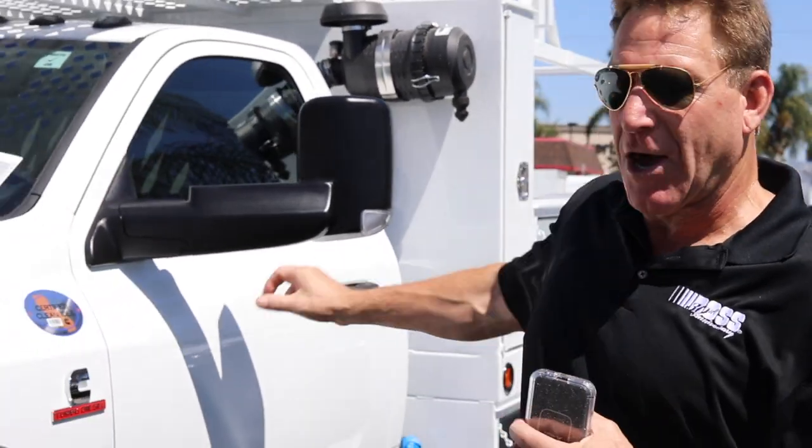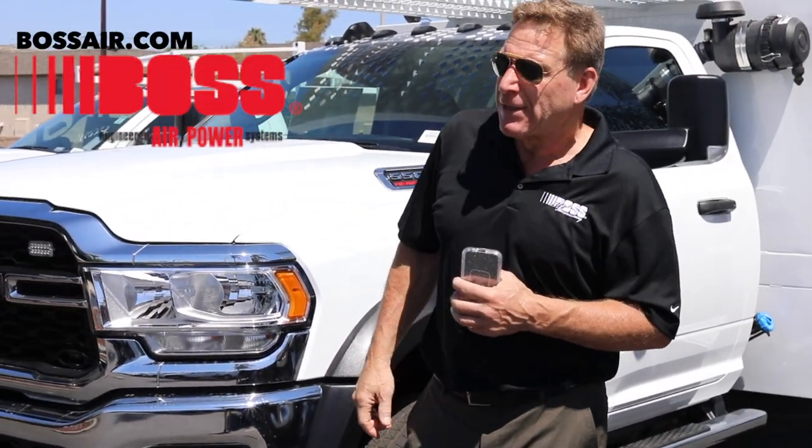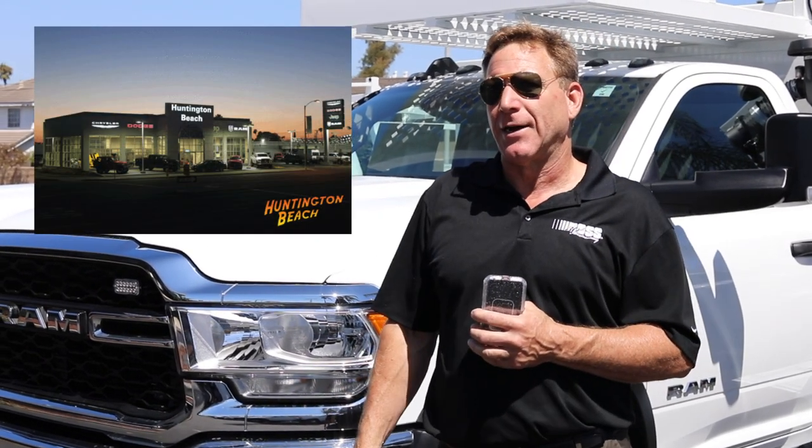Thank you very much for watching this video. I hope you learned a little bit about air compressor technology that goes under the truck instead of on top. If you need more information about that, go to bossair.com. And if you need a new Ram truck, come see my friend Logan Sakamoto here at Huntington Beach Chrysler Dodge Jeep Ram and visit the fleet department. Thank you very much.